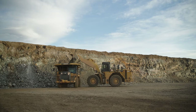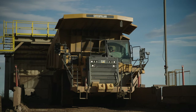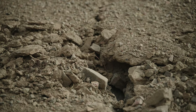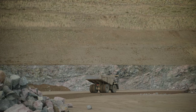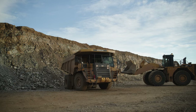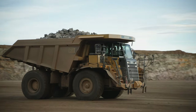Know and follow the proper dumping or loading procedures. Inspect the dump area frequently for hazards like overhead power lines, berms, and cracks, or slumping on the edges of stockpiles. Think about possible problems — if you have a brake failure, is there a secondary system? Do you know how to use it? Always be aware of changing conditions. Never stop thinking about safety.